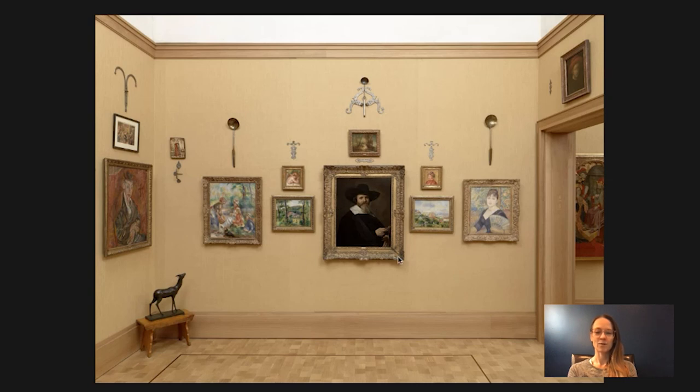Today I'm going to talk to you about this portrait right here that's on the east wall of room five. It's by Frans Hals, who was a Dutch painter of the 17th century. He was born around 1582 in Antwerp, but he moved with his family to Harlem in the northern Netherlands not too long after, and that's where he lived and worked until his death in 1666.